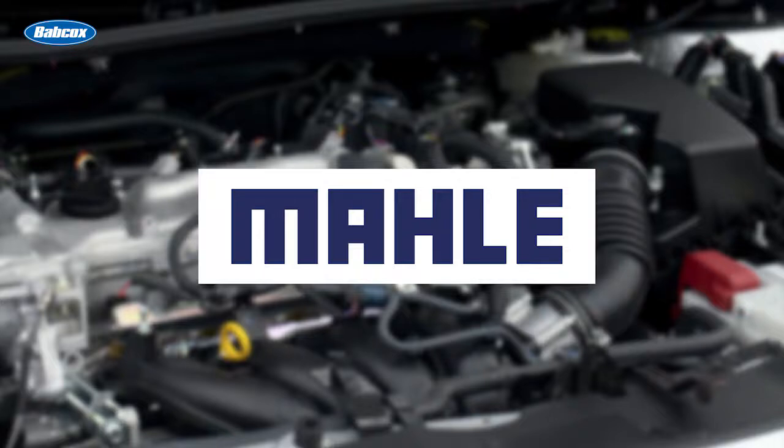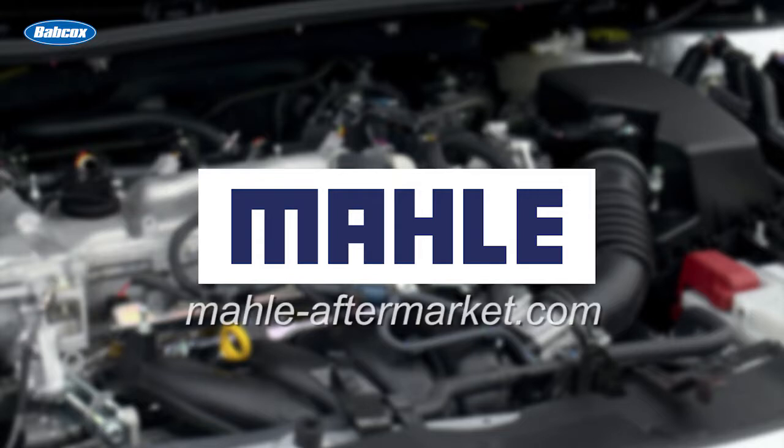This Tech Minute is sponsored by Mala, manufacturers of engine components, filters, and peripherals. Visit mala-aftermarket.com for more information.